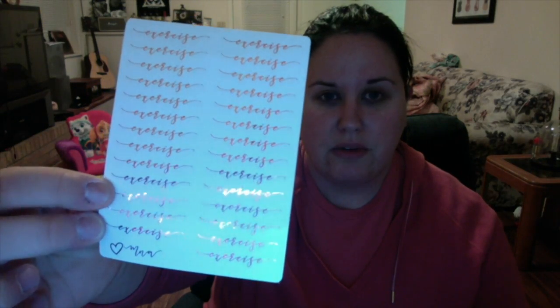I got some stuff from My Nost Addiction. I've been using her stickers pretty much since I started planning last year. I love her foiling — it's more than just rose gold, silver, and gold; she's able to do a lot more different foiling options, which is really awesome. I got these rose gold little exercise stickers — really pretty, just a nice way to stick on there.